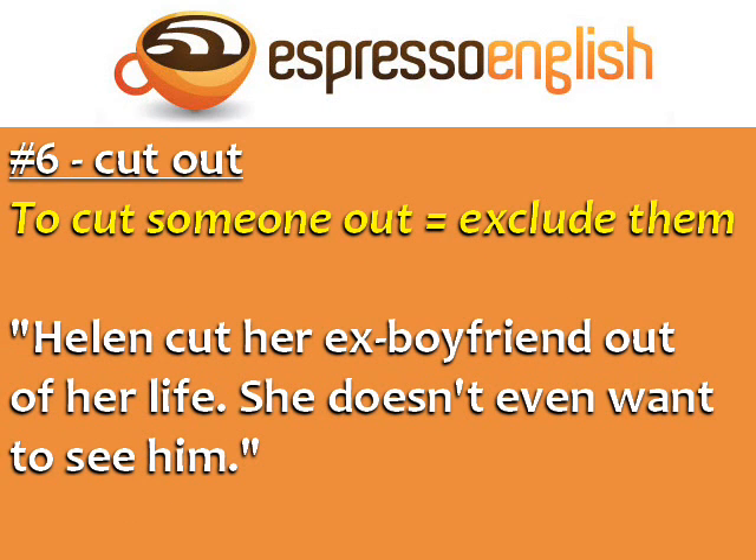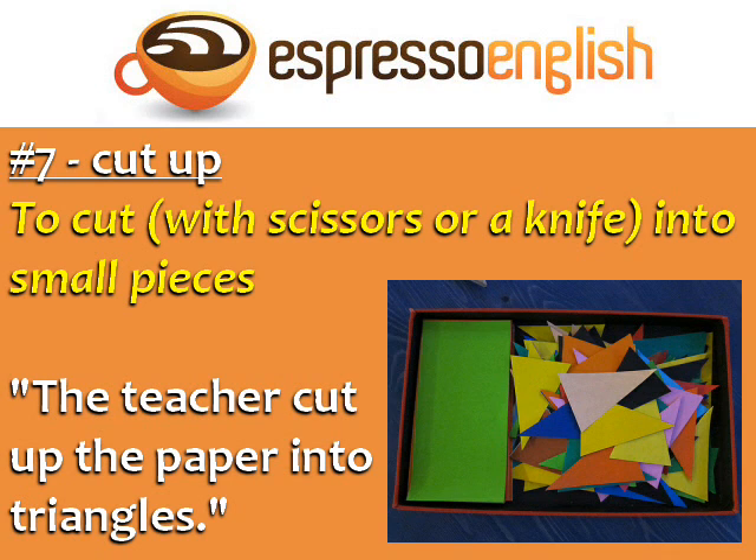Cut out also means when an engine, motor, or machine completely stops: 'I was terrified when the plane's engine suddenly cut out.' Number 7: Cut up. To cut with scissors or a knife into small pieces: 'The teacher cut up the paper into triangles.'